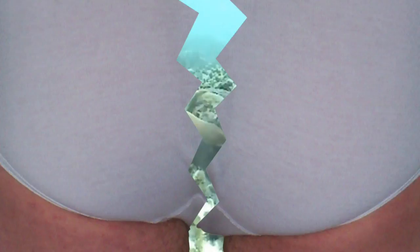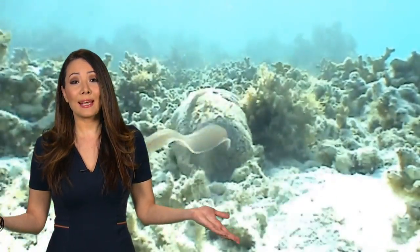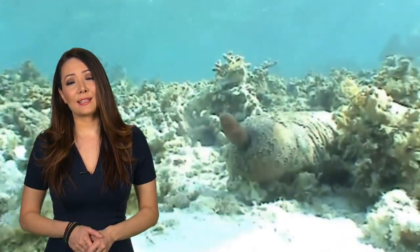But the biggest bummer of a situation has to go to the sea cucumber. Because really, and there's no other way for me to say this — a fish lives inside its butt.